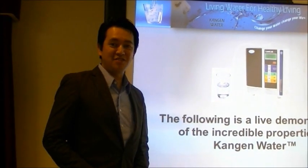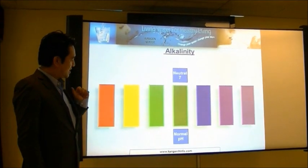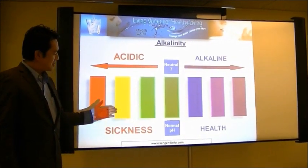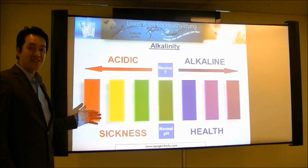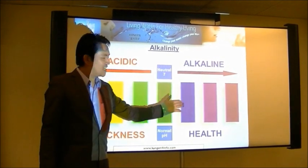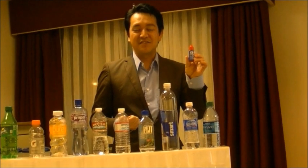The following is a live demonstration of Kangen water. If you are drinking an acidic water and you put a pH tester in it, whatever color comes out will tell you what kind of water you are drinking. If it comes out alkaline, it should turn purple. This is a pH tester — it will measure the acidity of the water you are drinking.